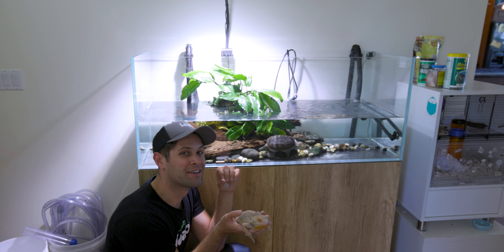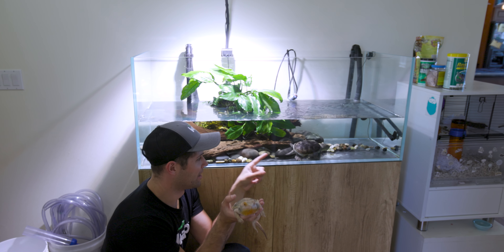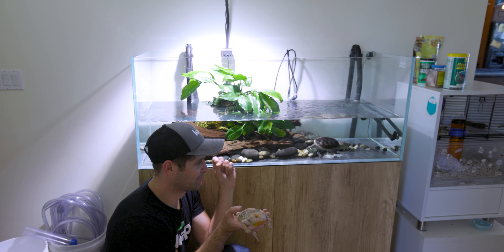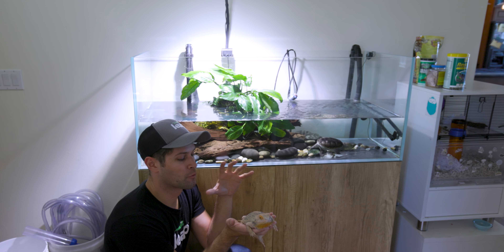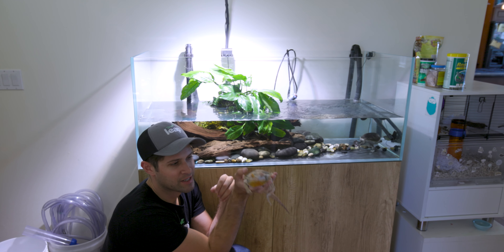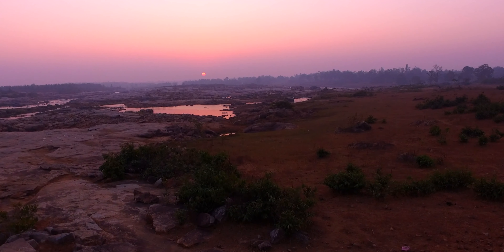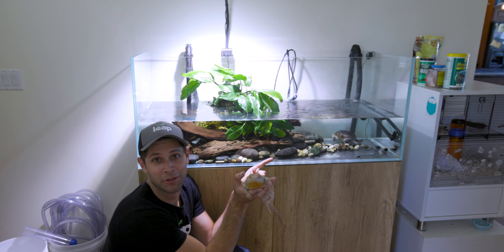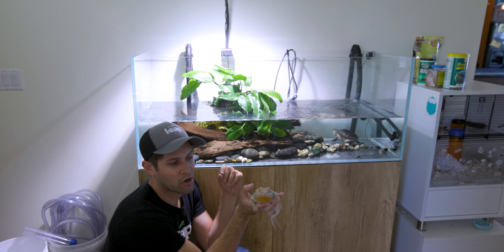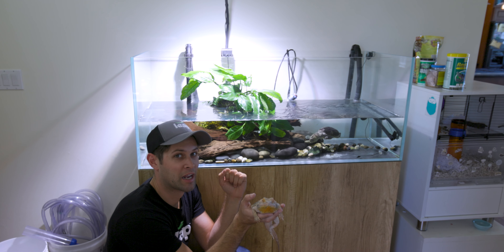I'm here at Tim's house with his bearded dragon, creatively named Lizard, and his turtle — you guessed it — Turtle. Because different reptiles require different amounts of moisture in their daily life, these guys live in one of the hottest, driest places, the Australian Outback, and these guys clearly live in water. Let's talk about the different requirements of moisture and how we provide it to the reptiles we care for at home.